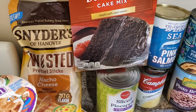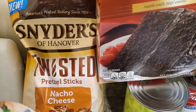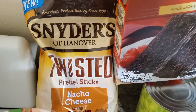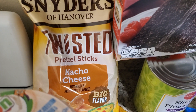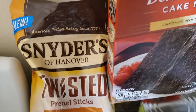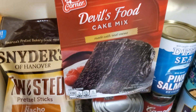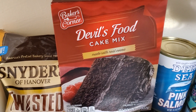I'll get started. Today's haul, let's see. We have these Snyders — I like their regular honey mustard ones — but however, these are some pretzel sticks, nacho cheese, big flavor, nice bag. There's the devil's food cake mix, which is one of my sinful favorites.